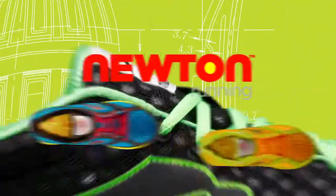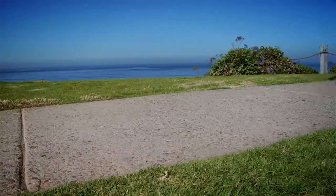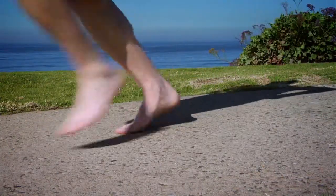What is natural running? Natural running is the way the body was meant to run. Newton Running shoes allow you to run as though you're barefoot, increasing your efficiency and reducing injuries.